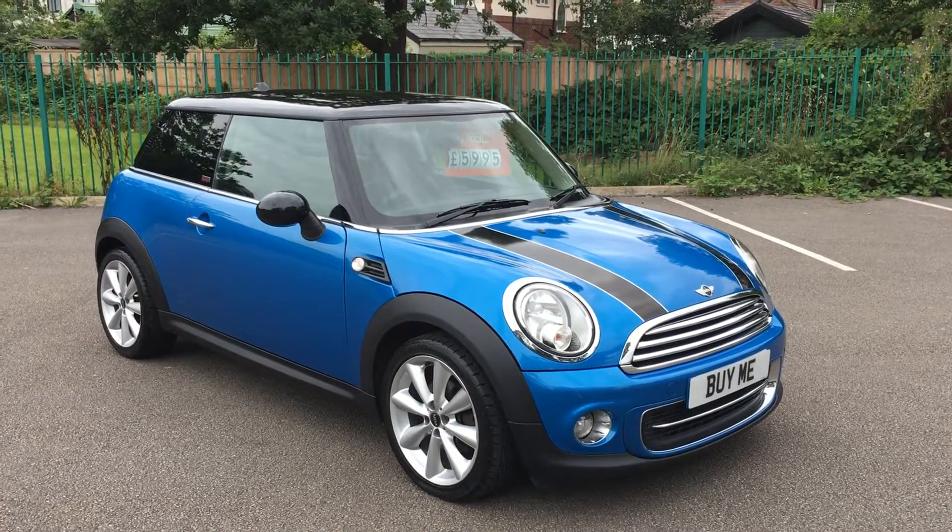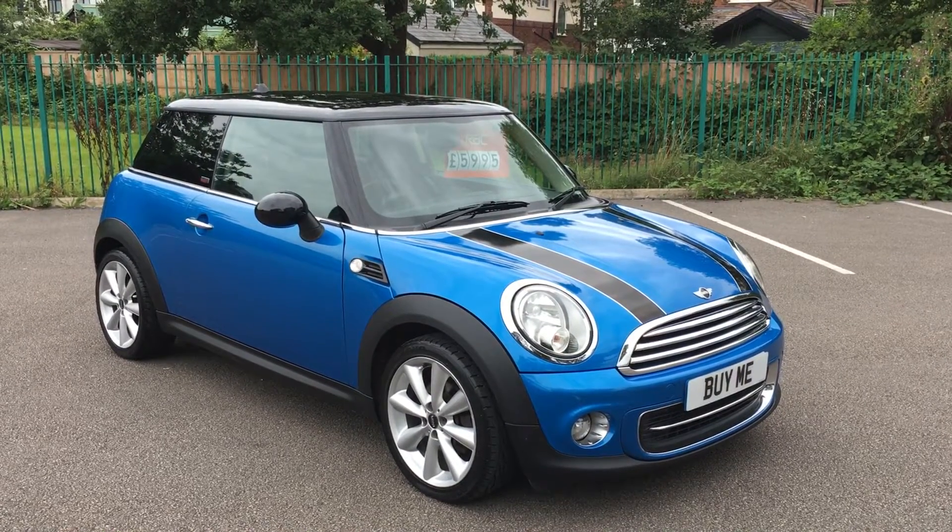Hello, welcome to Firmland Garage. What I've got today is this — it's a 61 plate Mini Cooper 1.6 Pimblyco.